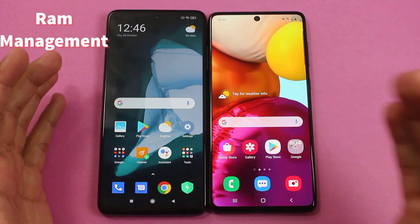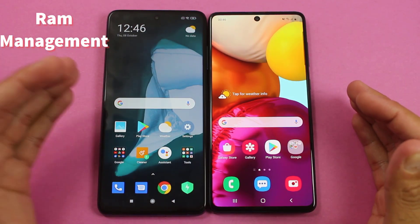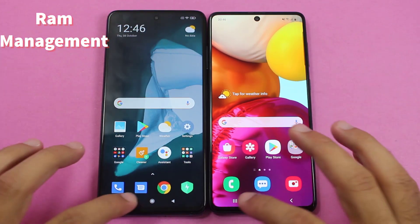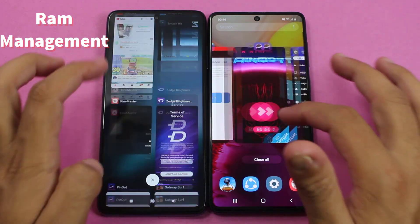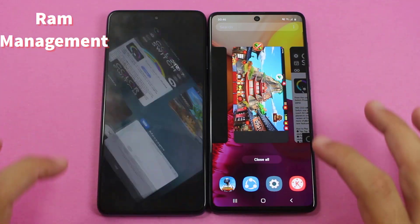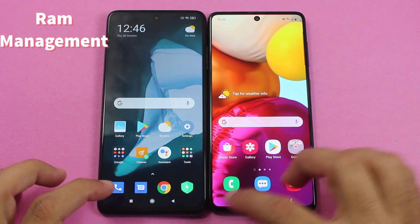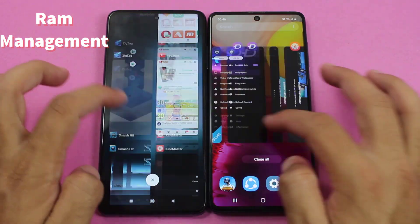So guys, that was the gaming application test between the POCO X3 and the Galaxy A71. Before going further, I would like to do a RAM management test between both of them. You can see this one refreshed on the POCO X3 while the Galaxy A71 was still holding the app in memory.